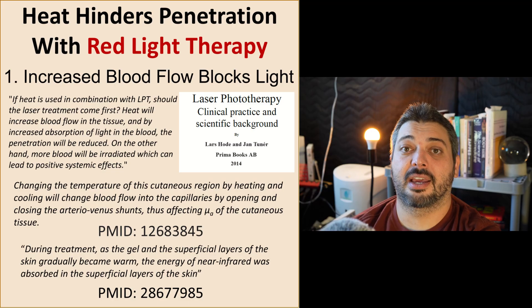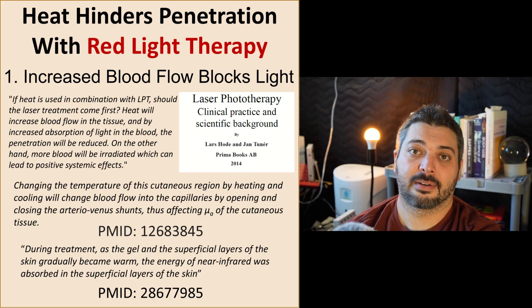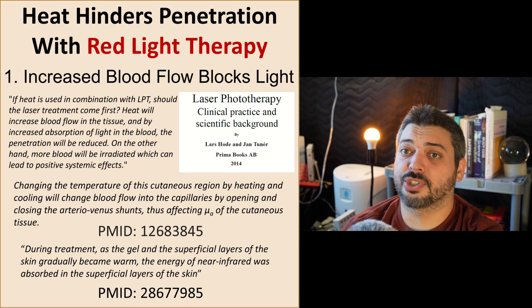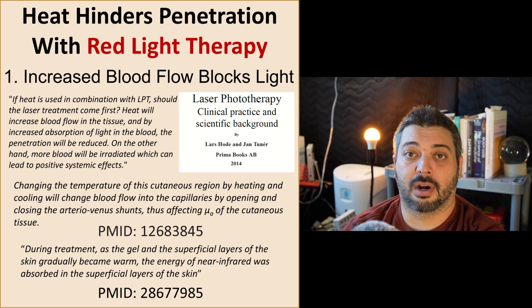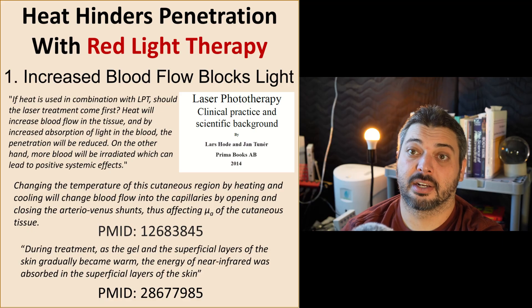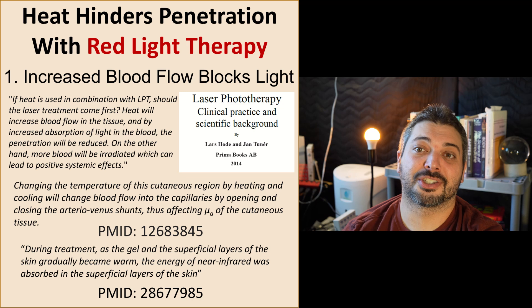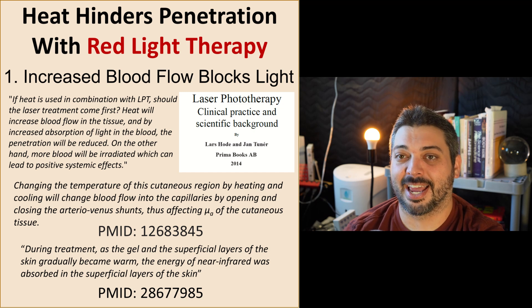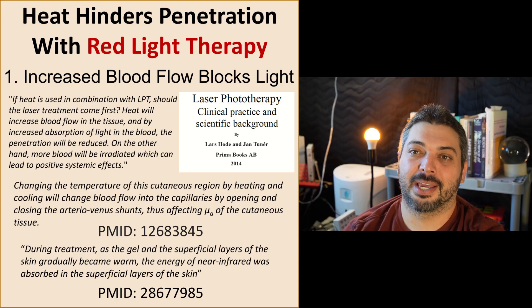The concept is quite simple: heating promotes vasodilation, and when the skin senses heat, it's going to send more blood flow to that area to try to thermoregulate. Having more blood and water in those surface layers of the skin will block and scatter more light, thus preventing the light from reaching the deeper tissues. This is not just extrapolation — it has been clearly written word for word in peer-reviewed articles and PBM textbooks.